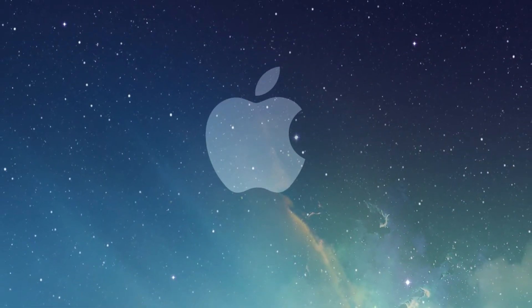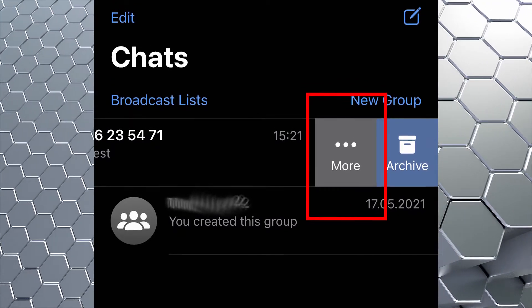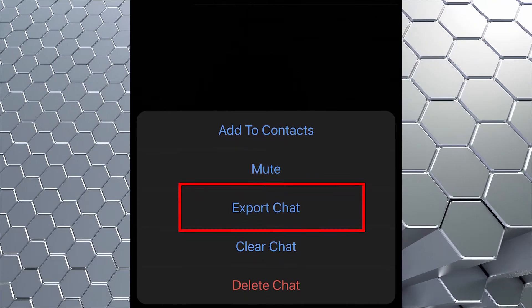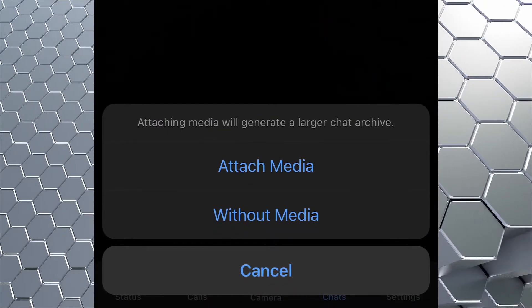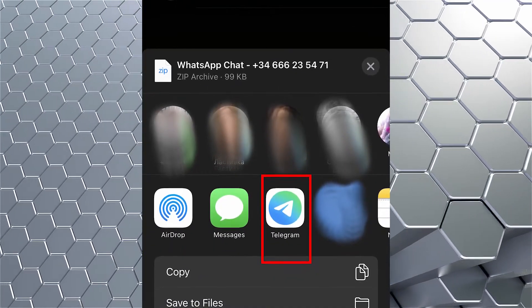On iOS, moving the chat history from WhatsApp is a little different. Swipe left in any of the chats, select More, and click on Export chat. There's still an option here to move history with or without the media files, and in the end choose Telegram in the shared menu.